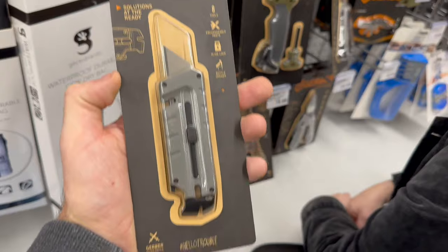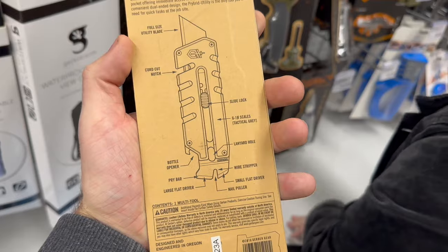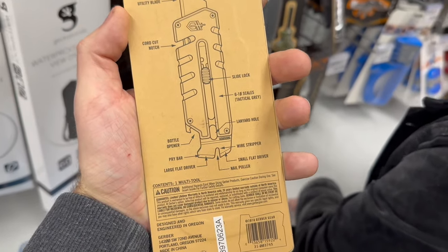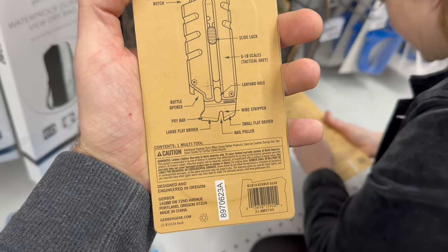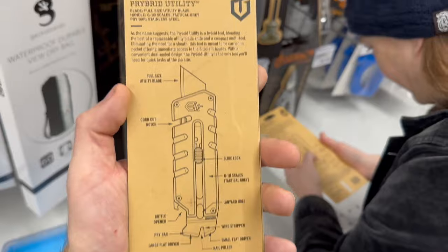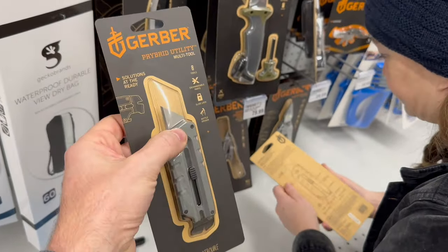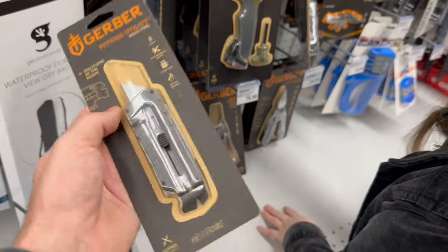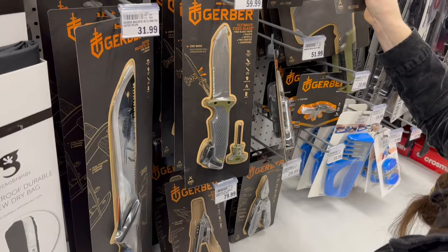That's called the Prybid. It has eight tools — a couple extra. But are these tools you could actually use? Wire stripper, pry bar, flat driver, nail puller. You guys let us know. It's not appealing — it's bulky, it's heavy for what it is. I'd rather carry the machete.